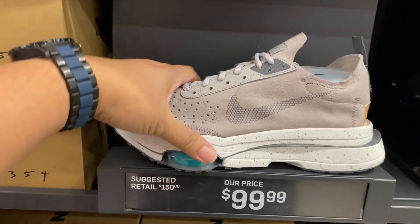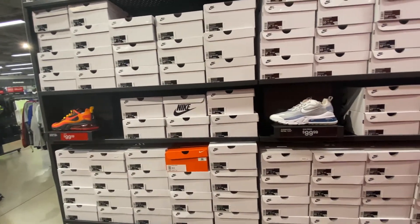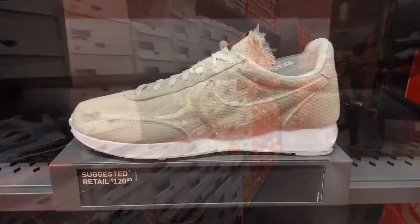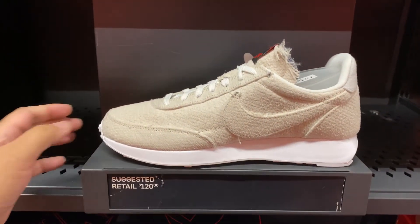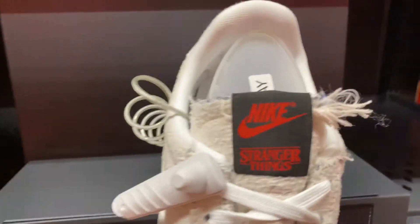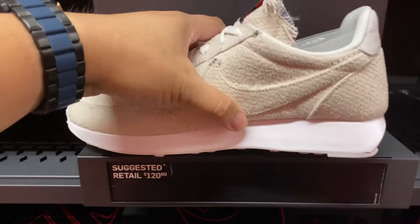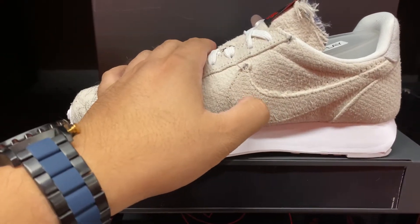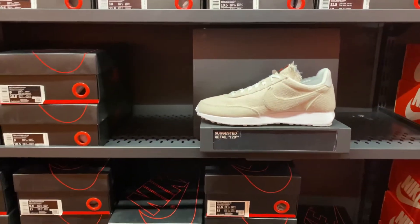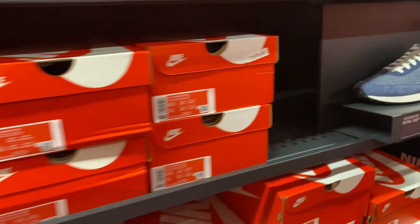Quick look at the 270 wall. In the aisles, they have the Air Tailwind Stranger Things — it's like a burlap material you could kind of pick away at — in a full size run at retail price. Right next to it is the denim version, which also has a full size run.